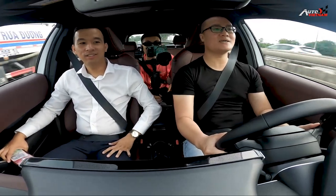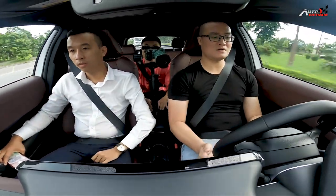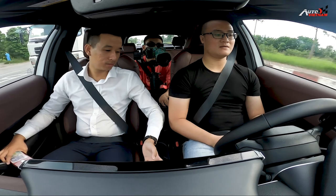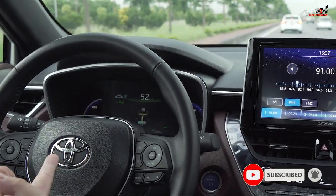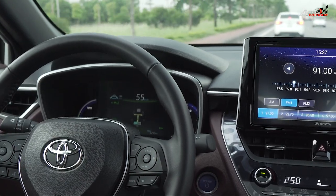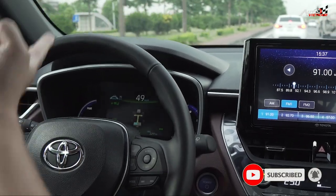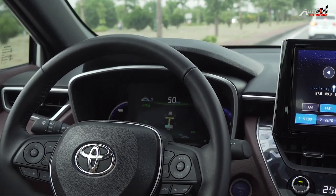Đang xét ga tốc độ lên khoảng tầm 85km/h, rồi xét về 70 xem nó có tự giảm không. Xe đằng trước đang chạy tầm 47-50km/h thôi, xe mình cũng tự bám theo. Thả tay ra được mà! Đây là xe đằng trước đang chỉ chạy 47km/h - xe mình tự giảm theo. Hay phết! Có cái này tiện, trên cao tốc nó đảm bảo an toàn.